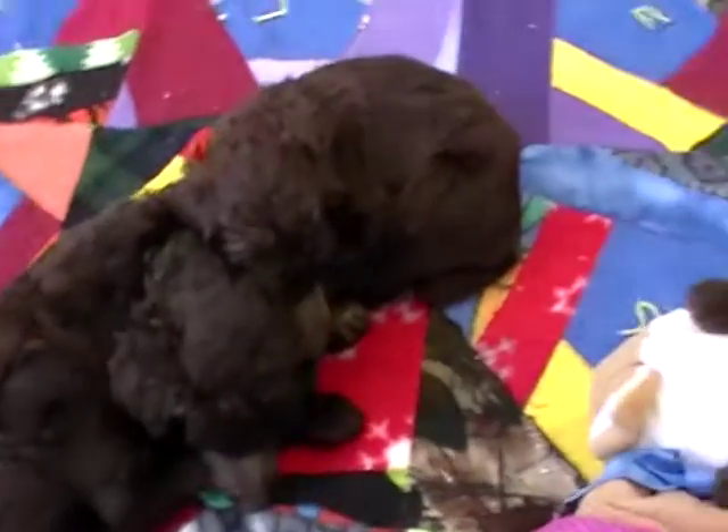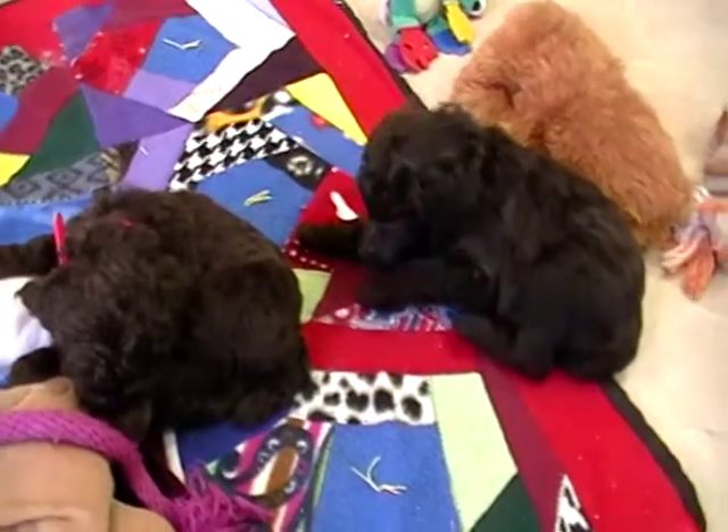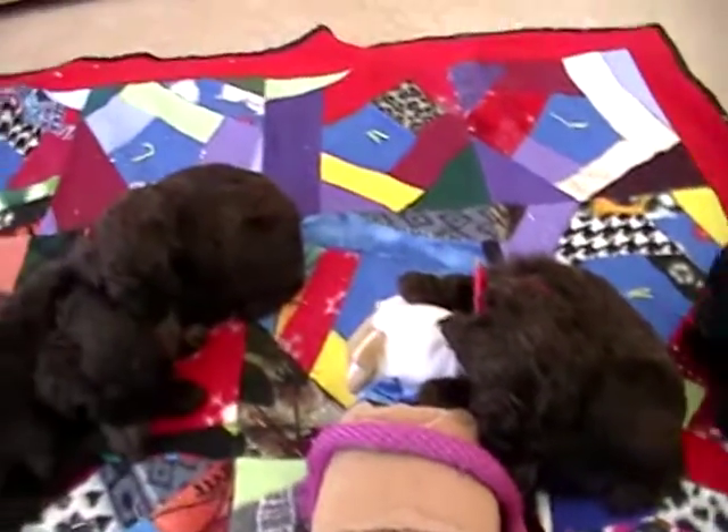Welcome to Rosie Canine Farm. This is a litter of Standard Poodle puppies. These are the brown boys in the litter, and I still have two of them available.